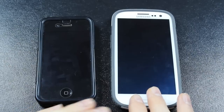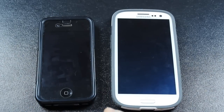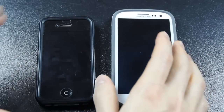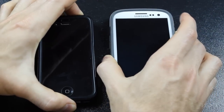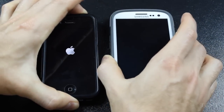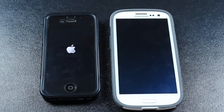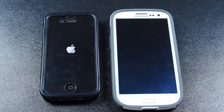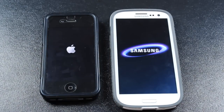I know the Galaxy S3 is probably going to come out on top on most of the tests, but I just want to make this video to show you guys the differences between the two phones. So we're going to start with a startup test — turn both phones on and wait until they turn on. This is always a long, awkward part of the video where people just ramble on until the phones actually turn on.